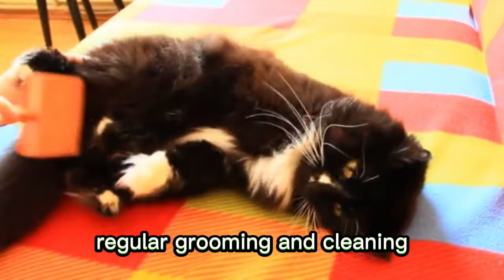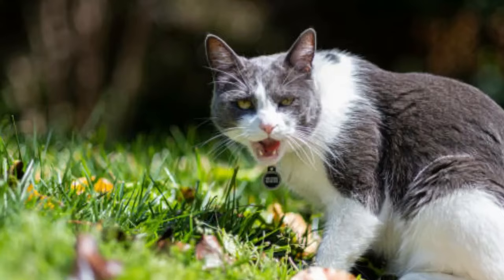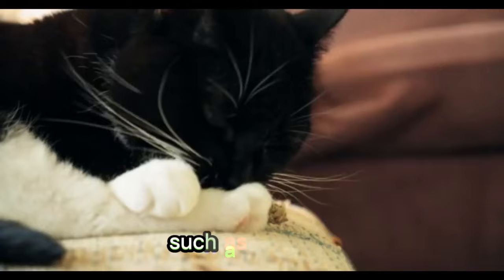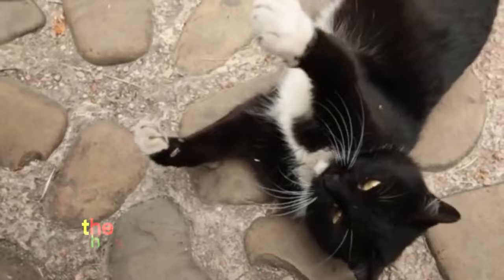Number 2: Behavioral Issues. Tuxedo cats, like any other cats, can exhibit behavioral problems such as scratching furniture, aggression, or inappropriate elimination. These issues may require behavioral training or modifications to the cat's environment.